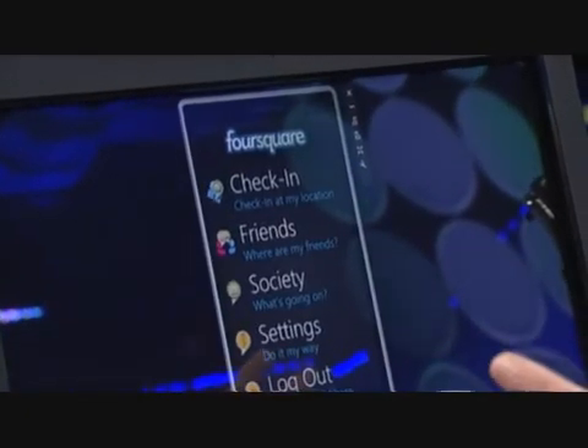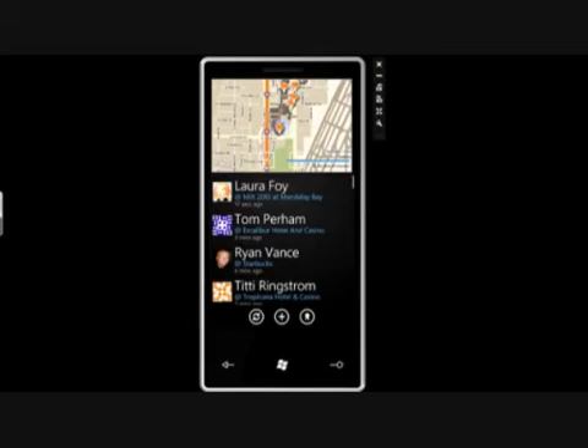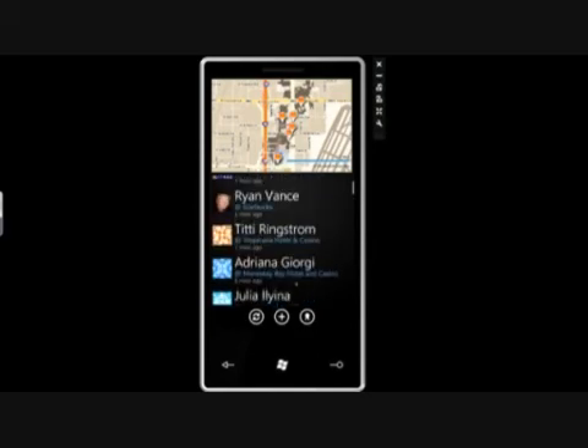Now we're back at the main page, and there's just one more thing I want to show you guys — it's the friends section. When you click on the friends section, hopefully I have a friend or two that will pop up. It does a very similar thing to what it did with the restaurants, but now instead of giving you locations, it's giving you people. You've got all the same functionality with Bing Maps — you can scroll, pan, and zoom. These pushpins represent my friends, and it shows their recent activity and where they've been checking in.